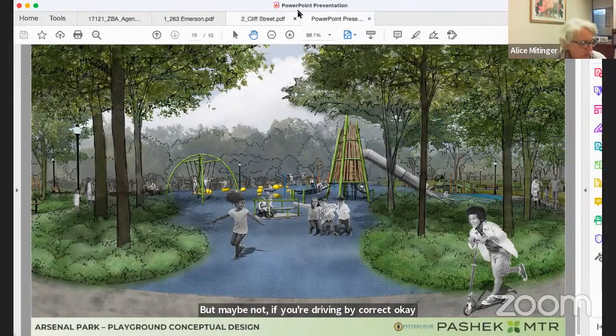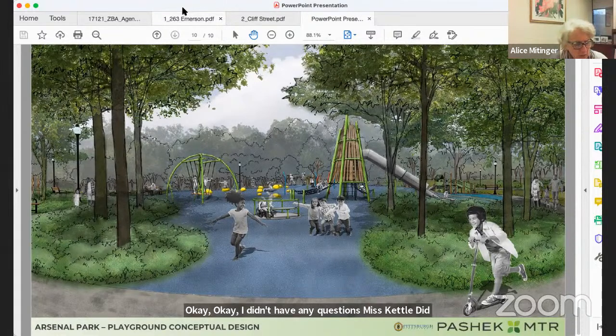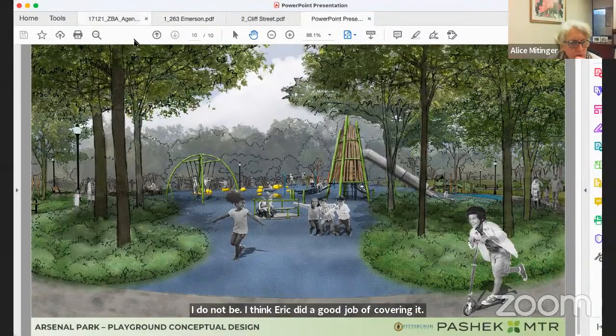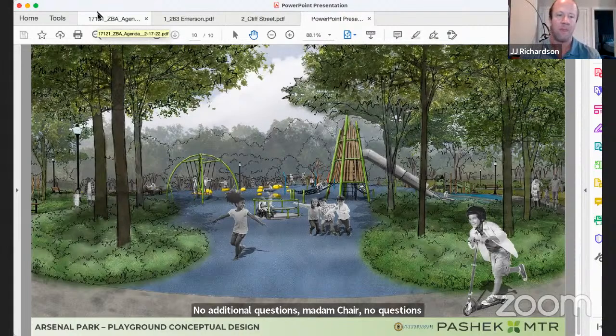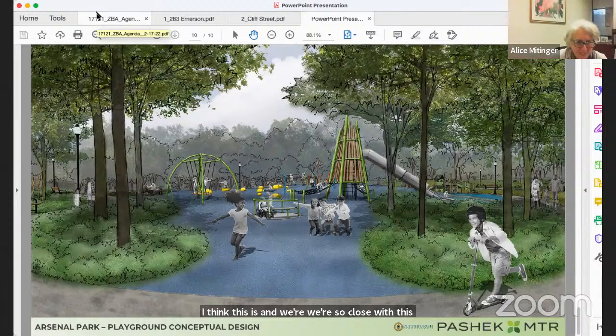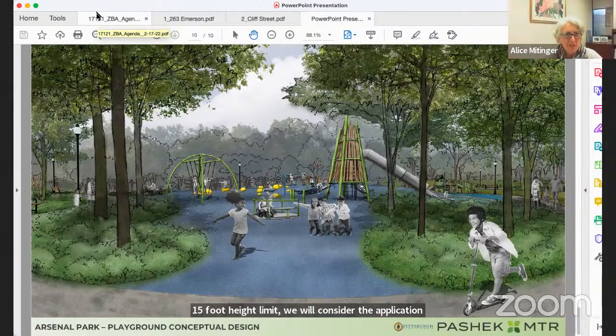Ms. Ketzel from the City of Pittsburgh defers, saying Mr. Breitman covered everything. No additional questions from board members. The board compliments the project and notes the only issue is the accessory structure exceeding the 15-foot height limit. They will issue a decision within the timeframes permitted under the code.